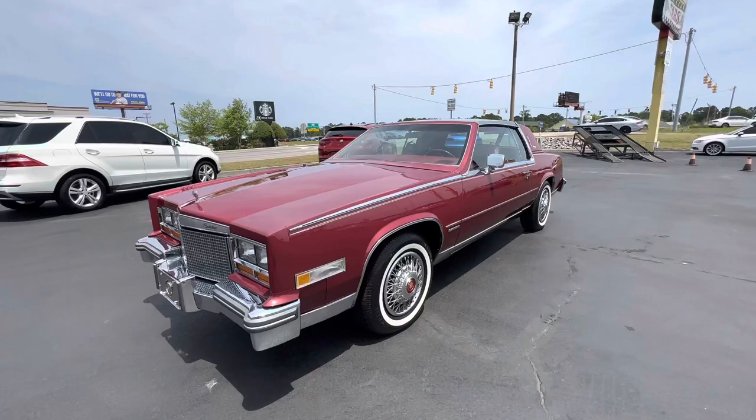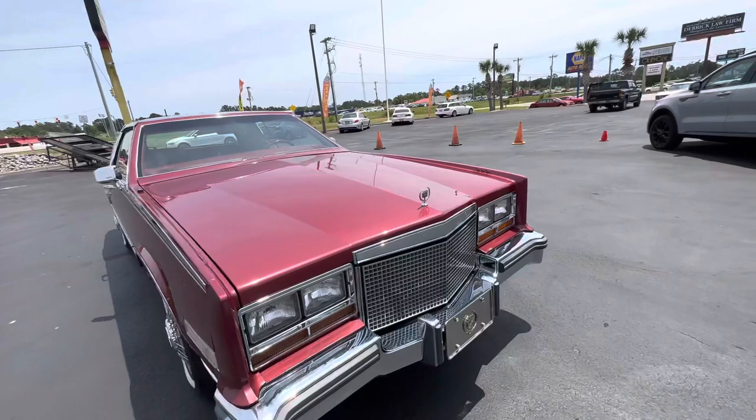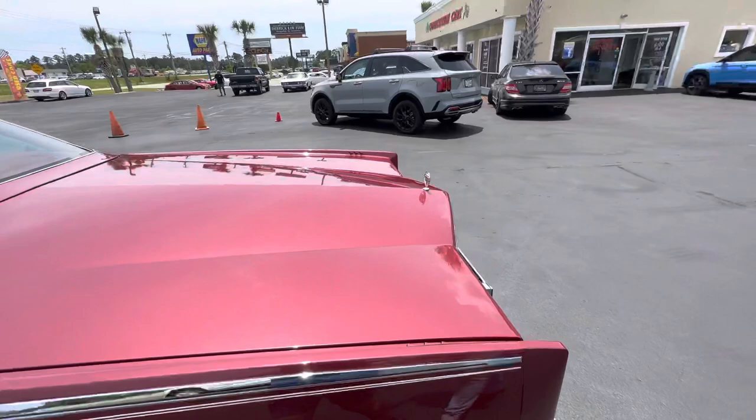Hey guys, it's Bill of Competition Cars. We're going to do the driving video on this 1981 Cadillac Eldorado Biarritz. 46,000 original miles, beautiful condition. The sun is shining — I want Christian to get some good shots of the paint in the outside natural light.